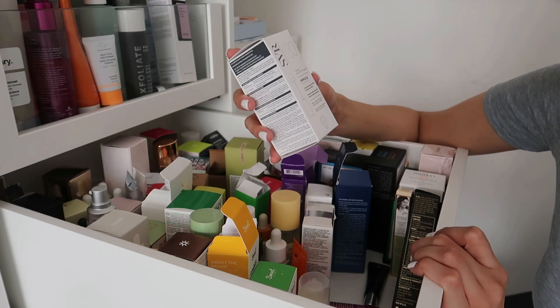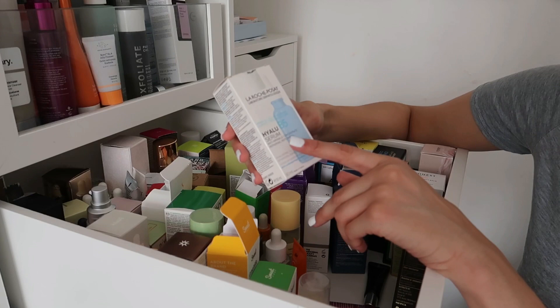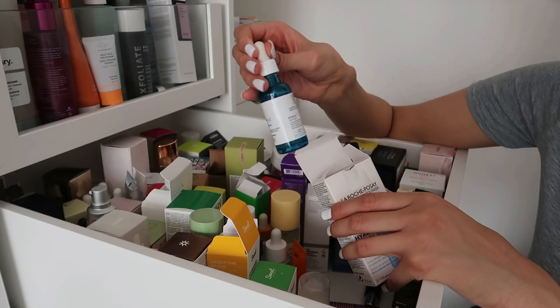Another new SVR product: a Vitamin C Anti-UVA/UVB Pollution Ampoule with SPF 30 — I haven't seen a serum with SPF before, so this might be really interesting. Then the La Roche-Posay Hyalu B5 Serum — anti-wrinkle concentrated repairing and repumping serum containing hyaluronic acid and vitamin B5, which is related to niacinamide. I really enjoy this one and talk about it a lot on my stories.